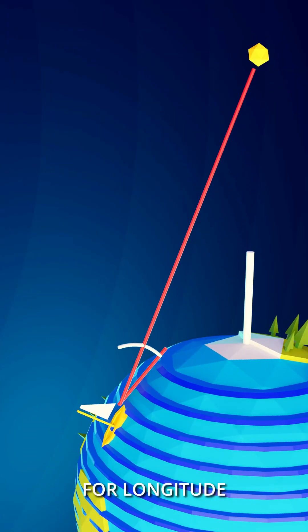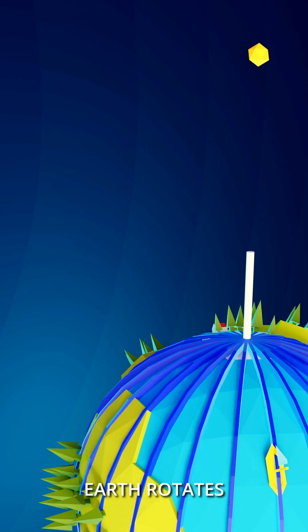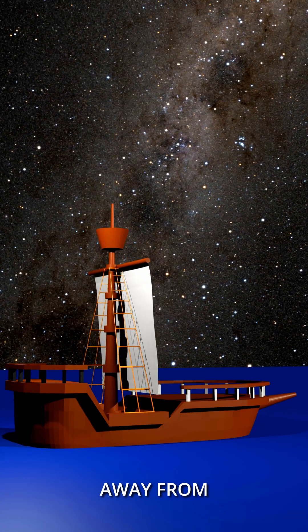This is sufficient for latitude. For longitude, you also need the precise time, as the Earth rotates away from the stars.